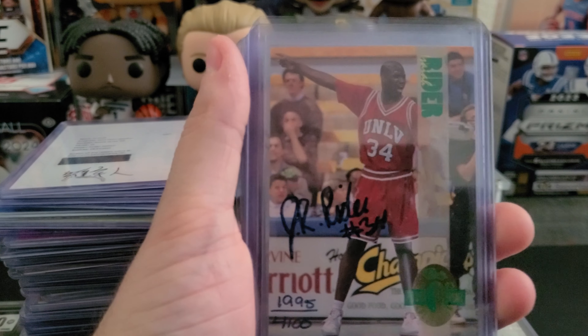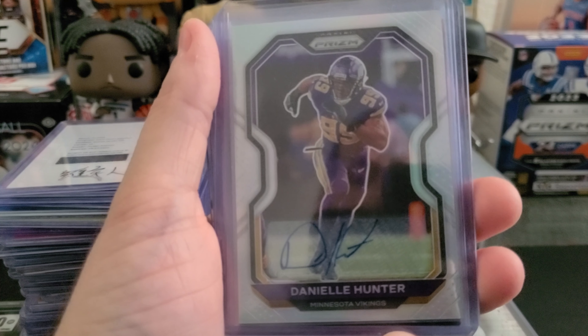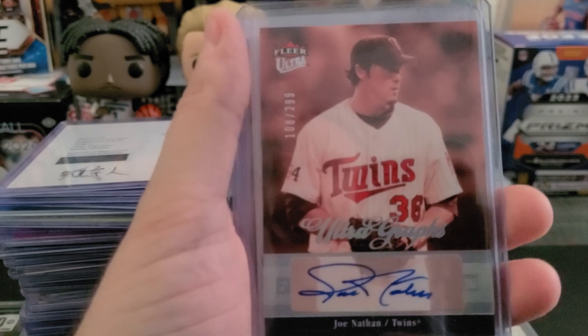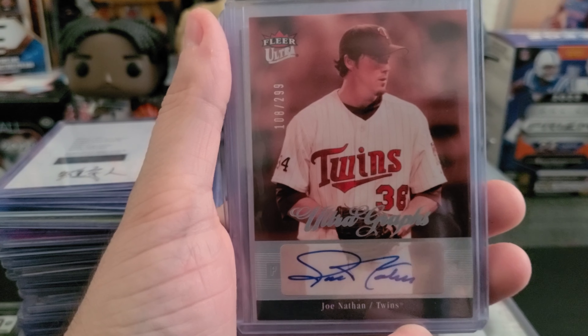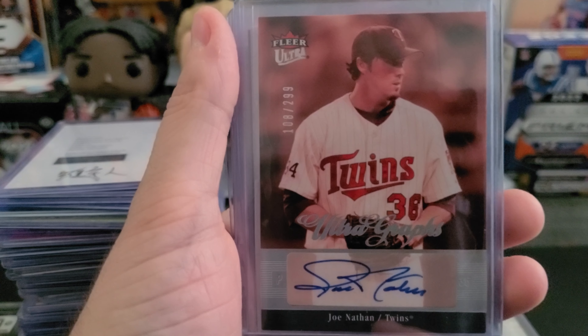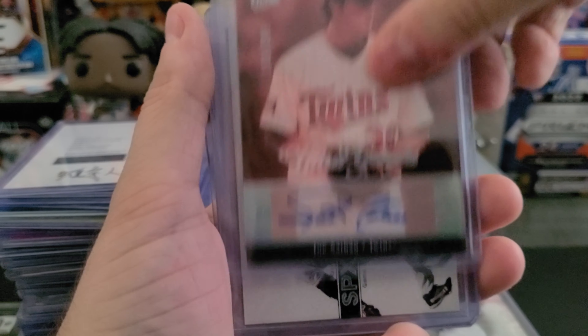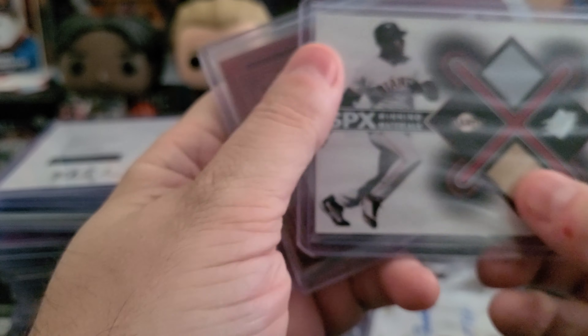A couple more PC additions. I went to UNLV and so did J.R. Rider, so I had to get a J.R. Rider auto — he's also a former Timberwolf. Danielle Hunter auto — big fan of his, although I don't think he's a Viking anymore. Joe Nathan — I love this guy. Wish he would have played a little more before his elbow went when he went to the Rangers, but he was a really good closer for the Twins back in the day.